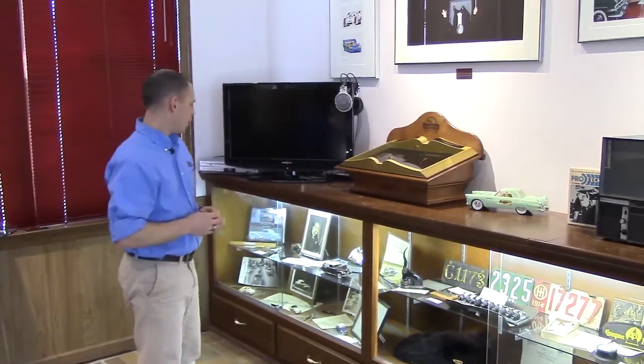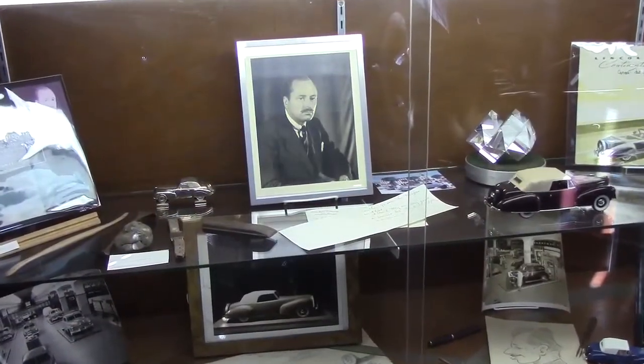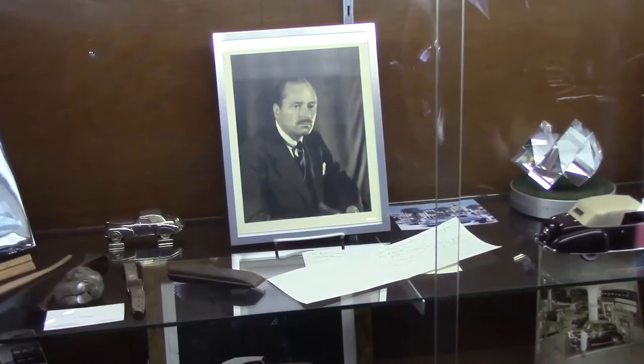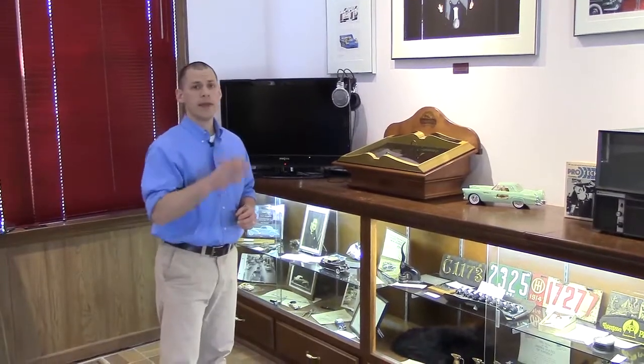The first thing we're going to take a look at is our collection of display cases. In this display case here, we have a wide range of things. The items over here belong to E.T. Gregory — these were his personal effects. Gregory was the man who designed the Lincoln Continental, so it's kind of neat to have that. Those pieces are owned by the Lincoln Motor Car Foundation, and they house a literature collection here in our library.